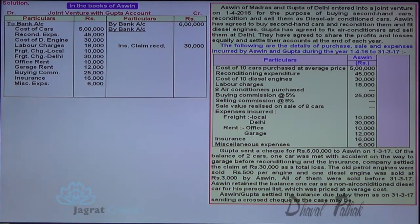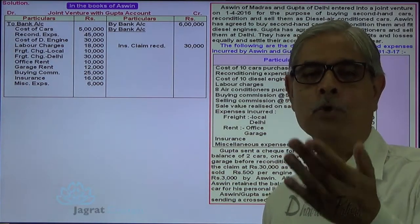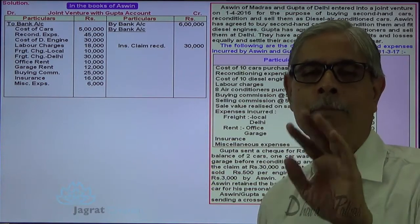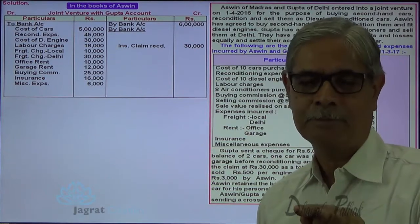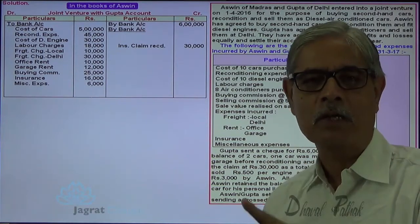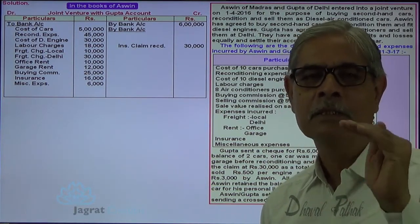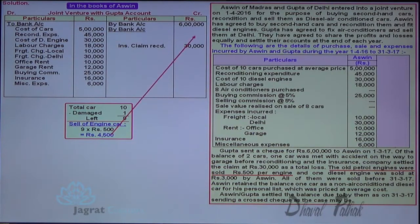9 old petrol engines are available for sale since one car was already destroyed. 9 petrol engines sold at rupees 500 per engine gives 4,500 proceeds: bank account debit to Joint Venture with Gupta account credit. 10 diesel engines were purchased but only 9 were needed for reconditioning, so one extra diesel engine was sold for rupees 3,000: bank account debit to Joint Venture with Gupta account credit.